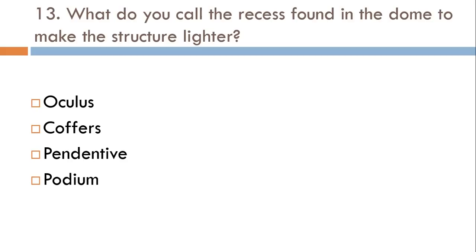What do you call the recesses found in the dome to make the structure lighter? Oculus, Coffers, Pendentive, or Podium? The correct answer is Coffers.